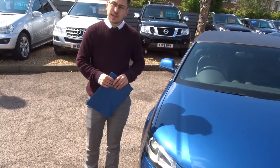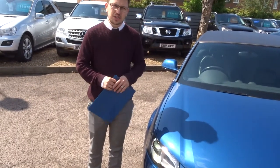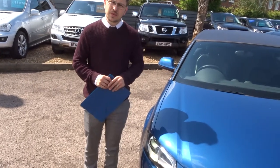If you're looking for finance, we can help you with that — we've got very competitive rates. Part exchanges are absolutely fine as well, and we've got very competitive rates with that too.